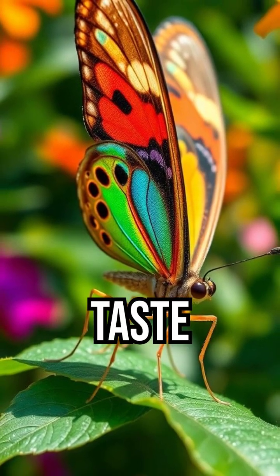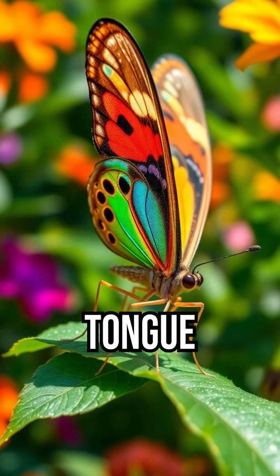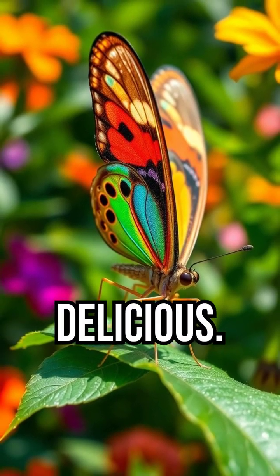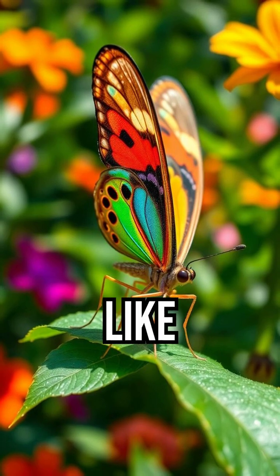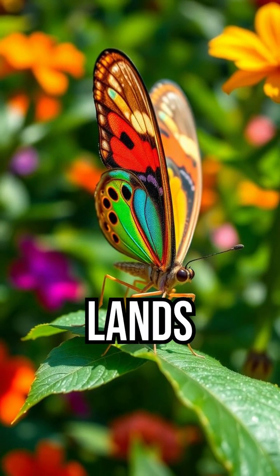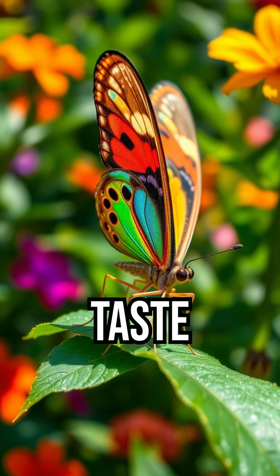Did you know that butterflies taste with their feet? Unlike us, they don't need a tongue to tell what's delicious. Their legs are covered with special sensors that act like taste buds. Every time a butterfly lands on a leaf or flower, it's actually performing a taste test.